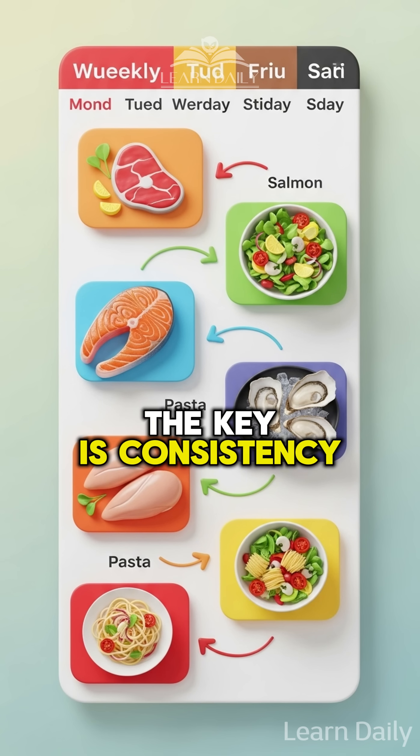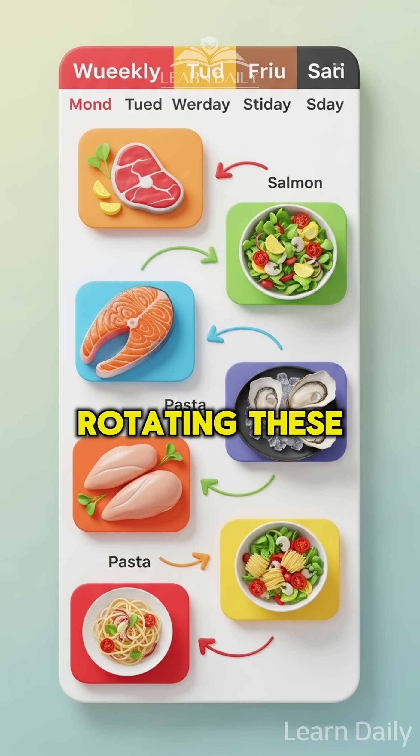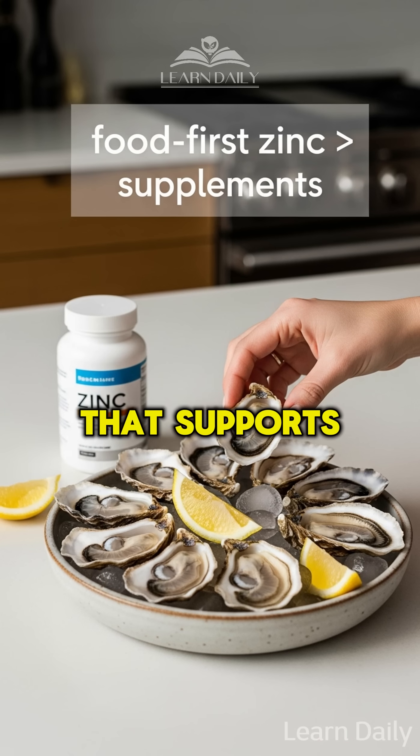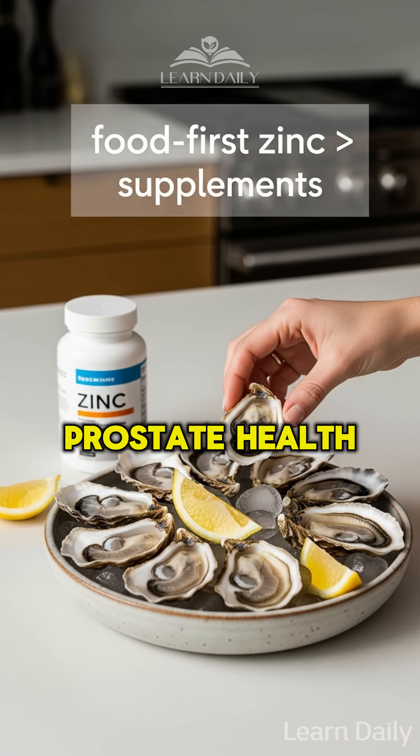The key is consistency. Rotating these three proteins throughout your week creates a synergistic effect that supports long-term prostate health naturally.